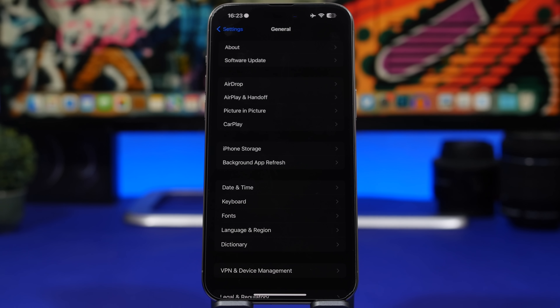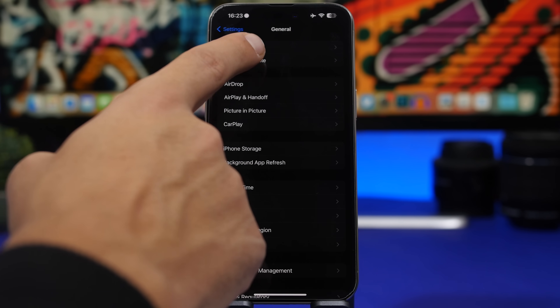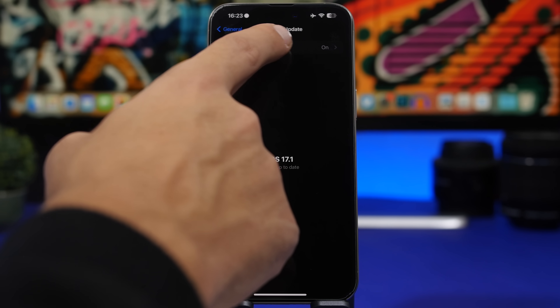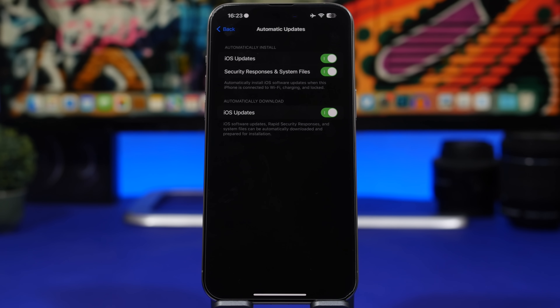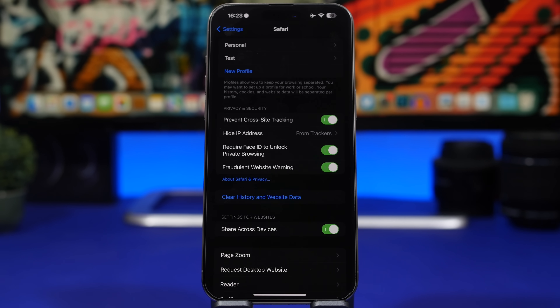Security updates are really important, and every iPhone user should do this. Even if you don't want to install the latest iOS updates all the time, make sure you at least have security updates enabled. Go to Settings, Software Update, and under Automatic Updates, enable 'Security Responses and System Files' so you always get the latest security fixes for your iPhone.